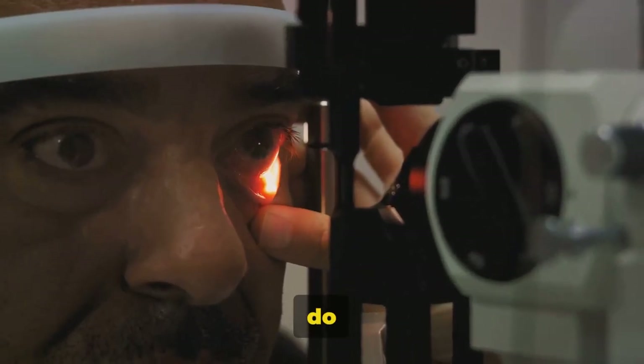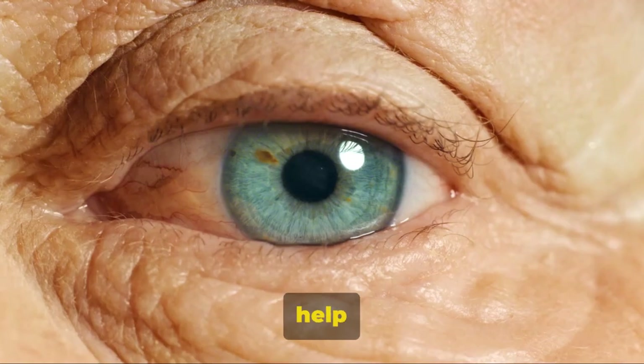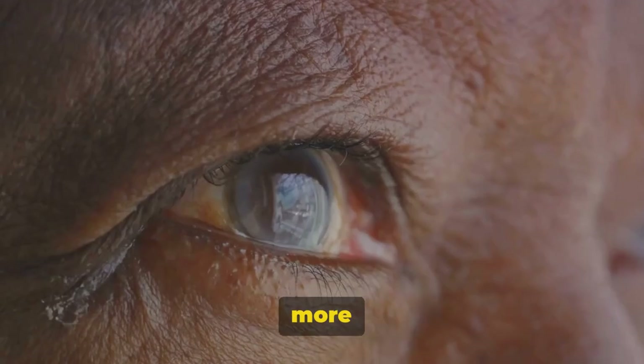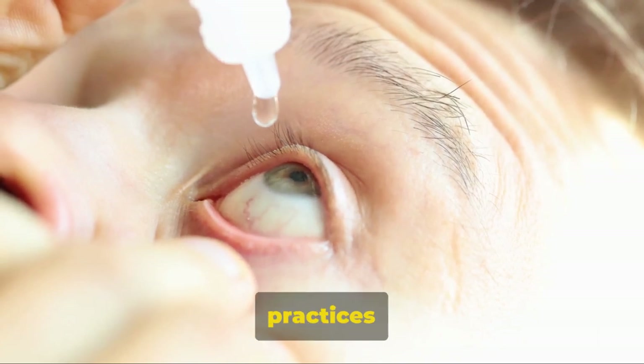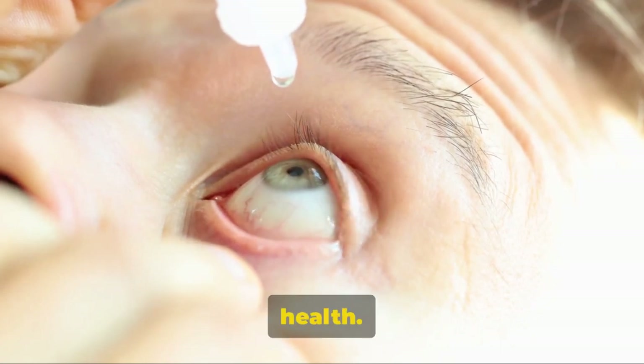So what can you do about eye floaters? The best course of action is to consult with a professional. They can help you understand whether your floaters are a normal part of aging or a sign of something more serious. And remember, maintaining good eye hygiene practices and taking regular breaks from screen time can go a long way in preserving your eye health.